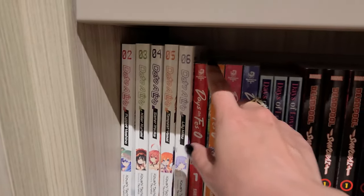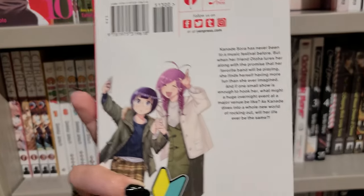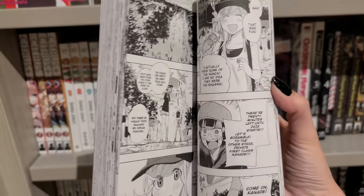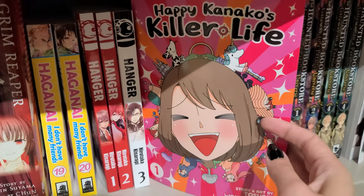Days on Fes is another manga I've heard really great things about. The art style looks really cute and the premise is really unique because you follow characters at musical festivals. I didn't end up picking it up, though—but maybe I should have.